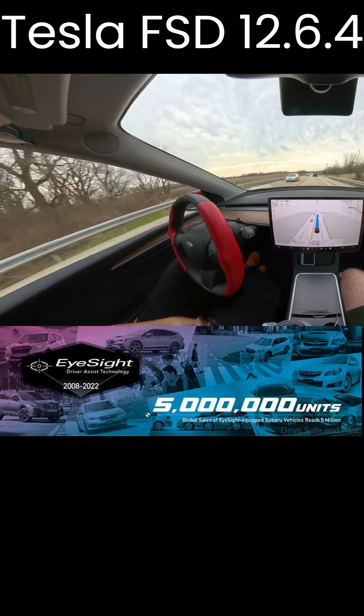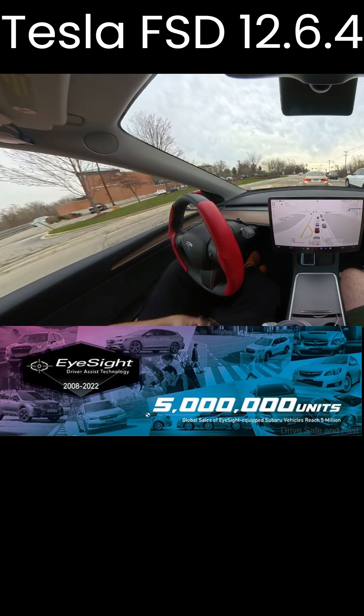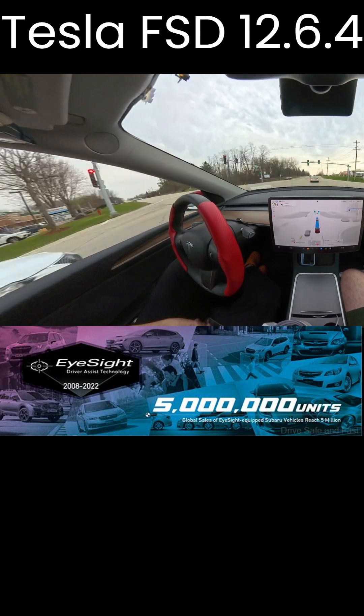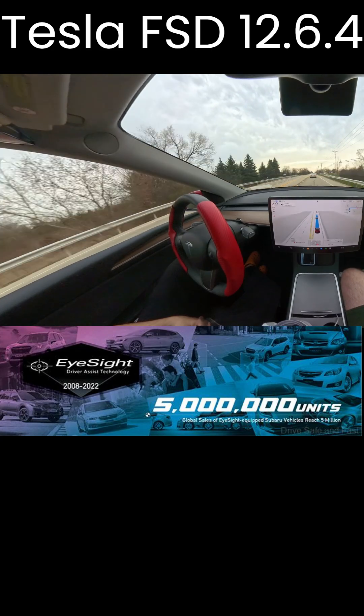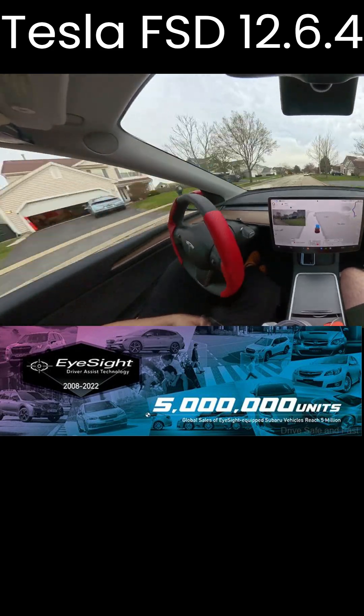EyeSight has been widely praised, earning Subaru the highest front crash prevention ratings from the Insurance Institute for Highway Safety, IIHS, for tested models and contributing to over 5 million EyeSight-equipped Subarus sold in the U.S.